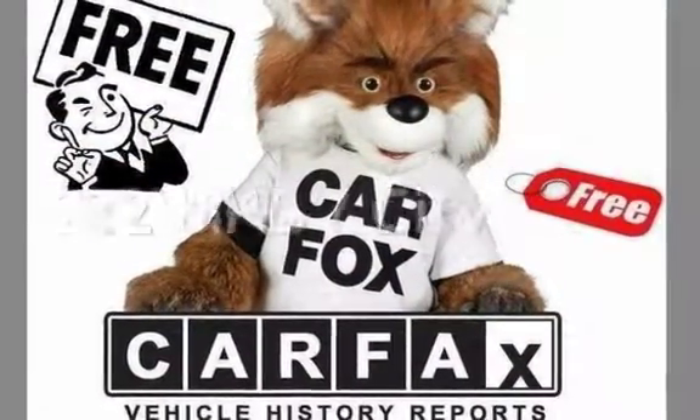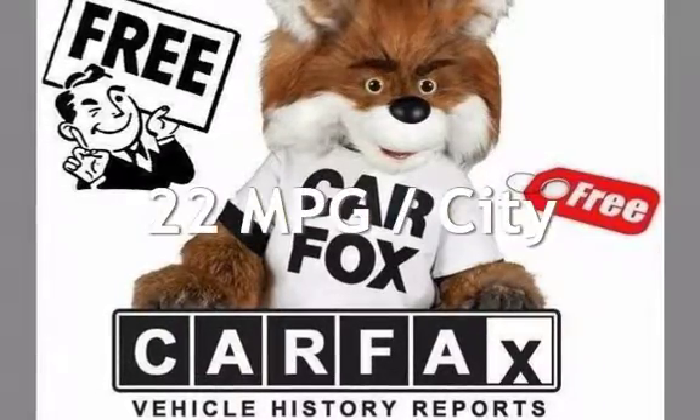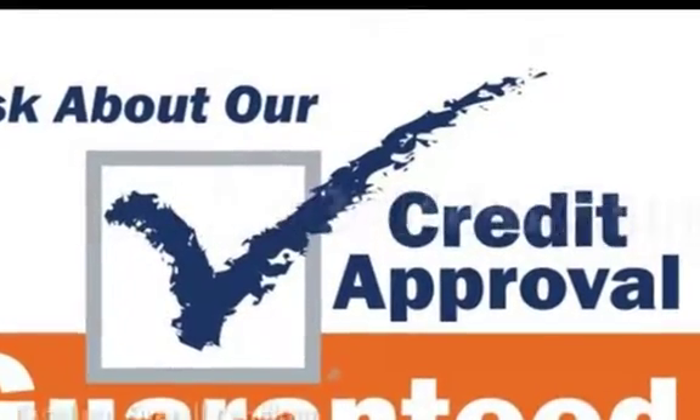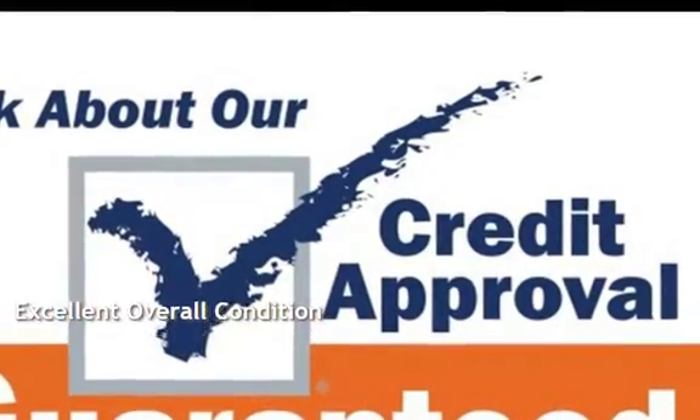Estimated fuel economy for this vehicle is 22 miles per gallon in the city, and 30 miles per gallon on the highway. This vehicle is in excellent overall condition.